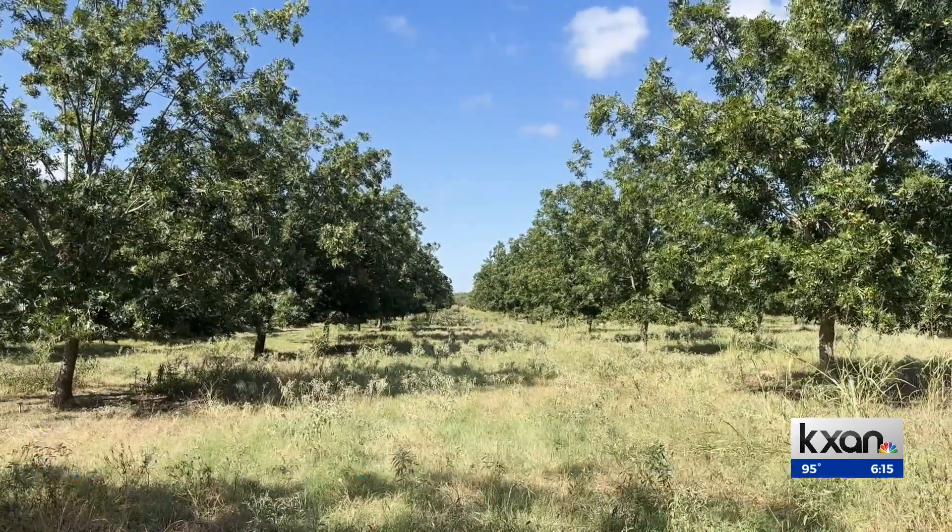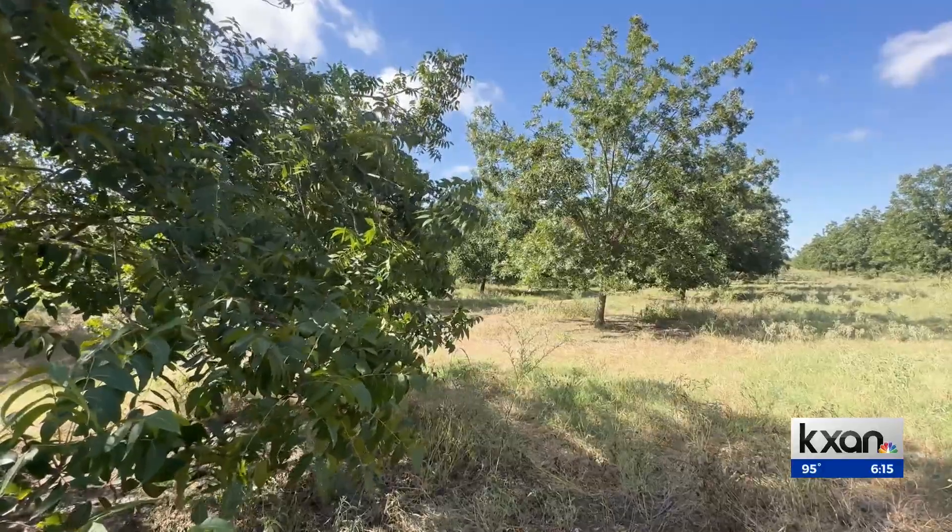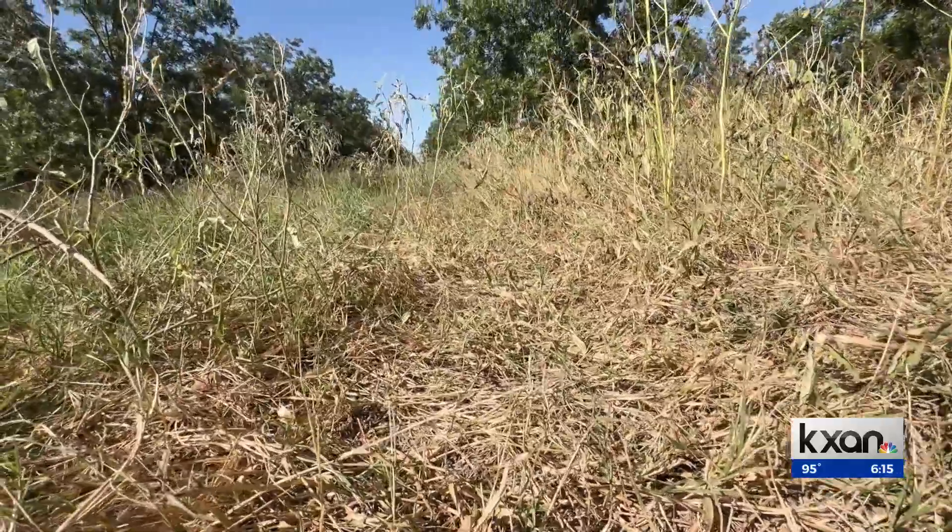I had a group of trees that started to die. And I was farming the way I was taught. I asked the scientists to come look at it and said, what's wrong with these trees? Scientists told Troy to look at his soil health — that's when he discovered regenerative farming.